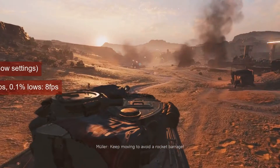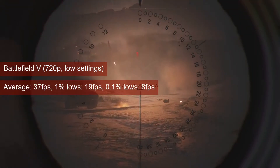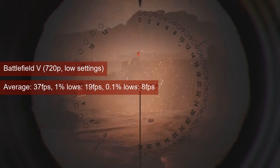Keeping the trend noticed with previous cards, Battlefield V behaves a bit better at the same 720p low settings, but still in the realm of single-player experience, with an average of 37 FPS and 1% lows of 19.